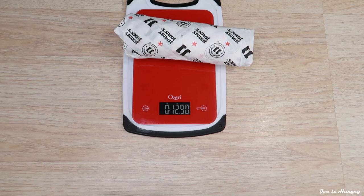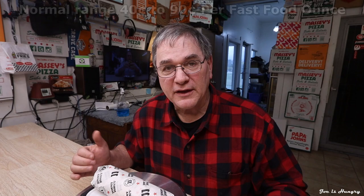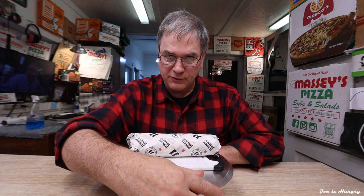Now it's time to head back to the studios and put these things under the microscope and do the Joe is Hungry weight test. Chicken bacon number one weighs in at 12.90 ounces. Chicken salad bacon number two weighs in at 13.70 ounces, or 388 grams. Add them all up, average them out, do the math, and you come up with a semi-reasonable 67 cents an ounce.